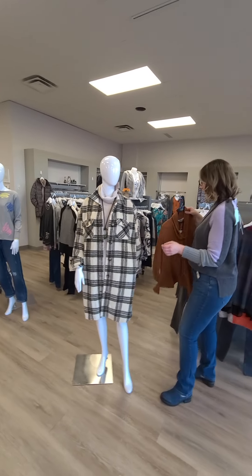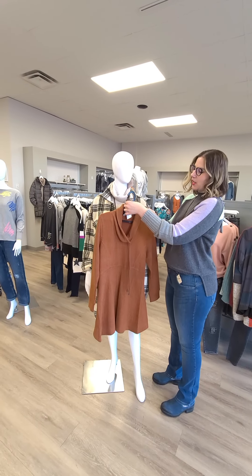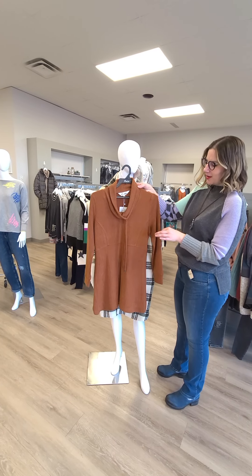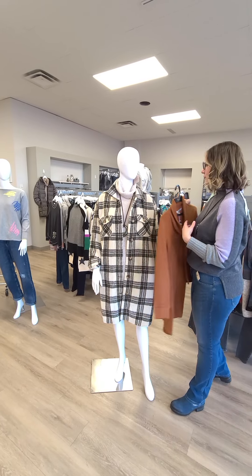Another dress that has come in is this cinnamon color for $99 — it's a cowl neck A-line dress. For the taller folks, I would probably say throw a legging on with it; otherwise tights will be absolutely fine.